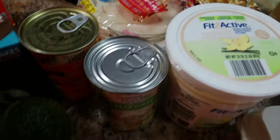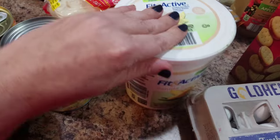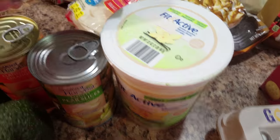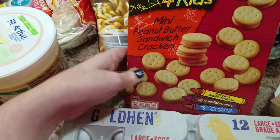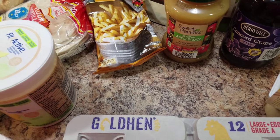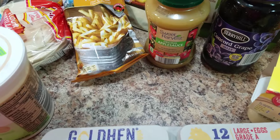Some tortillas, mandarin oranges and pears, and then of course her yogurt. Cream cheese to go with the bagels, some eggs, and then these little peanut butter sandwich crackers. I don't know if she likes those or not — she says she does — but I've bought the bigger ones before and she didn't like those, so who knows.